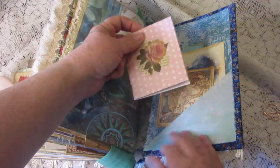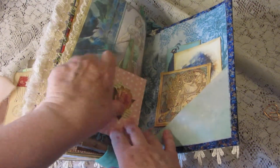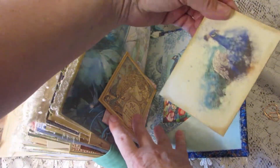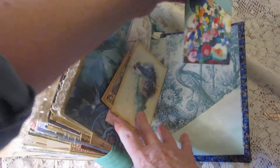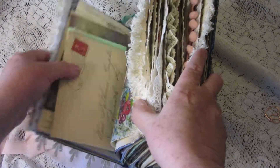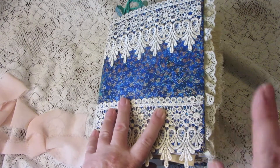And here's the back — there's another miniature notebook and journaling cards, made by me. And that's it! We made it to the end. I hope you like it, and I hope you'll visit my shop, Treasure Journals on Etsy. Thank you, bye bye!